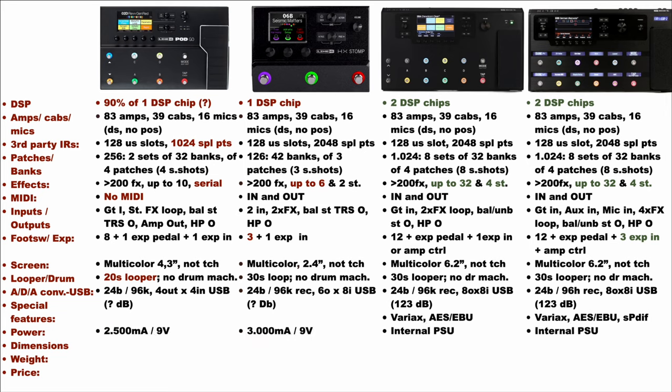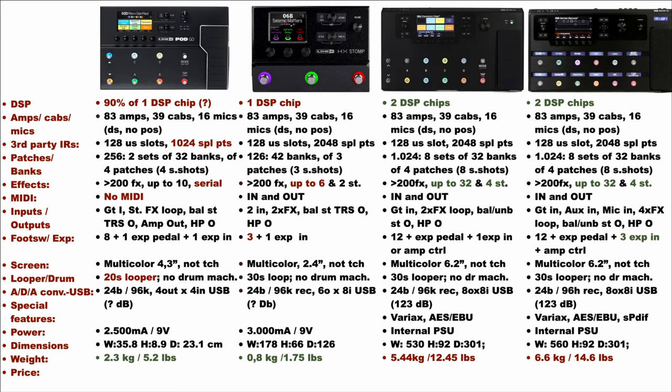As regards power needs, the HX-LT and Floor have an internal power adapter. The PodGo requires 9V at 2500mA and the HX-Stomp 9V at 3000mA. Many viewers have pointed out that the HX-Stomp draws between 800 and 1400mA, even if it is clearly written on the back of the unit that it needs 3000mA. As regards dimension and weight, the HX-Floor is pretty big and heavy, and the best form factor of the four is the PodGo, which has a really good compromise in terms of dimensions and weight. Finally, the PodGo is the cheapest of the four units, and the HX-Floor is the most expensive — actually, very expensive.